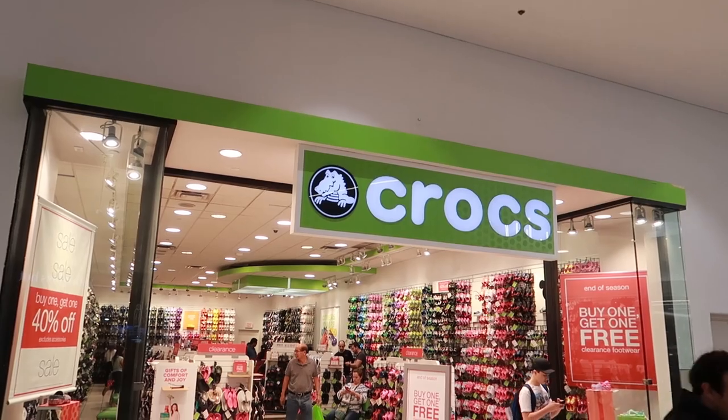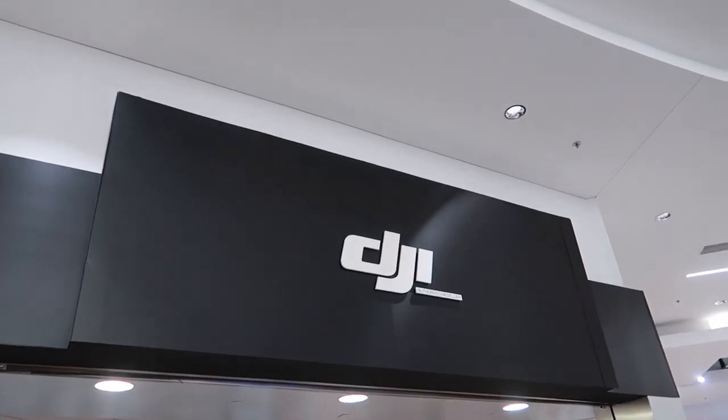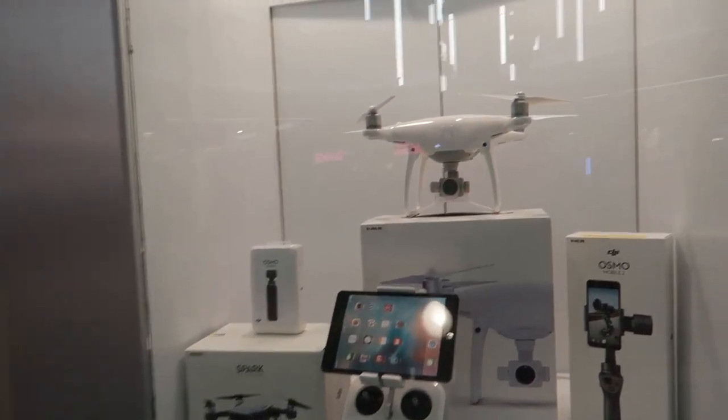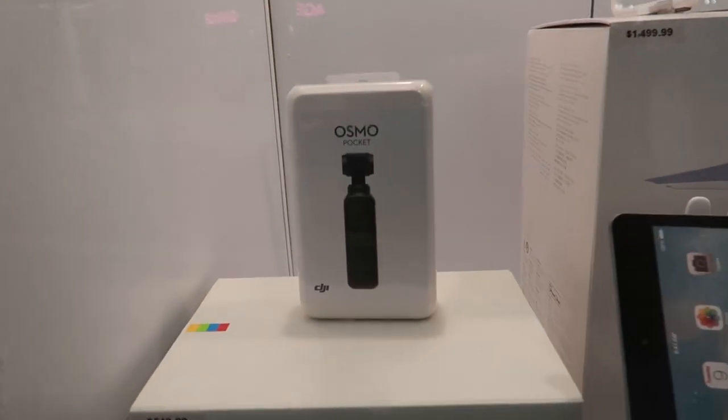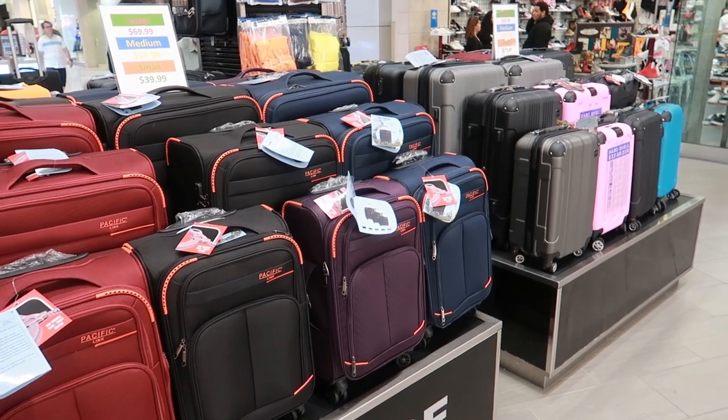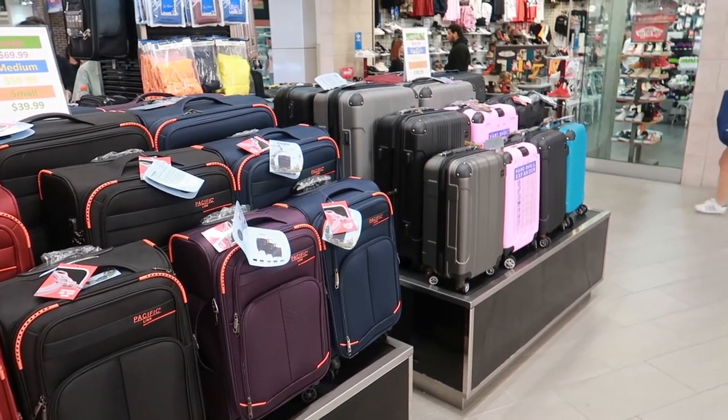I'm kind of blown away that there's an entire store devoted to Crocs. This store is called Surf Wheels and Drones and it looks like they've got all kinds of stuff. We actually just got this Osmo Pocket so we're going to be testing that out for sure. If there's one thing we definitely have an abundance of here in Orlando, it's suitcase stores.